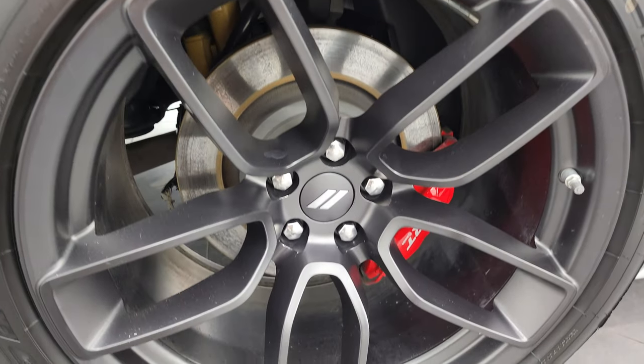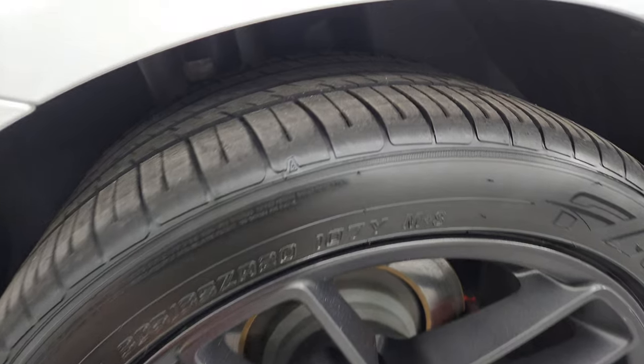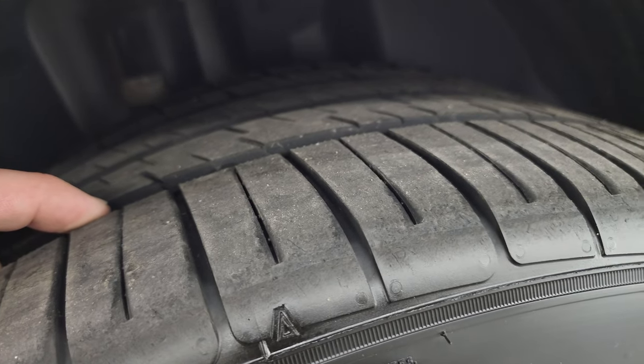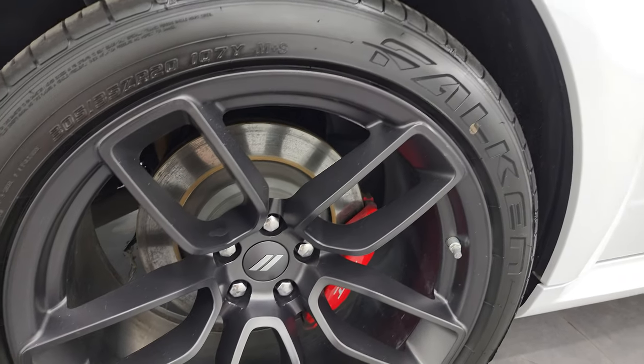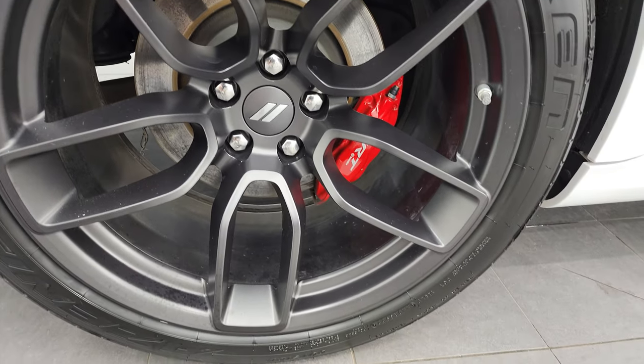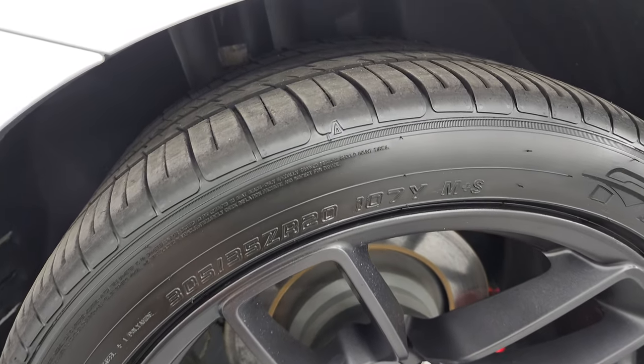The back wheel is in excellent condition as well. I didn't see any dents or dings down that side of the car, and the back tires have about 60% of the tread left. They're the same type of tires as the front — 305/35 ZR20s.